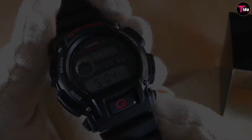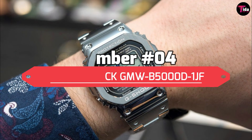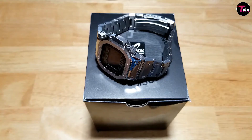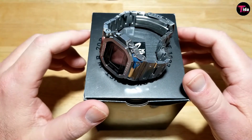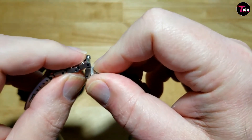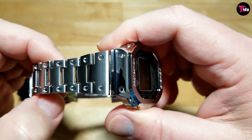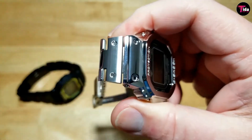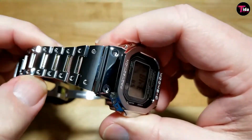Number 4 is the Casio G-Shock GMW B5000D-1JF. This is the super modern version of the retro DW5600 G-Shock line. Rather than plastic, the stainless steel case and band stand out from first glance and are far classier than most G-Shocks. You could even wear this G-Shock model as a retro dress watch if you wanted. The GMW B5000D was actually developed to celebrate the 35th anniversary of G-Shock back in 2018. Casio has taken things to a whole new level, not only with the materials but also the tech.